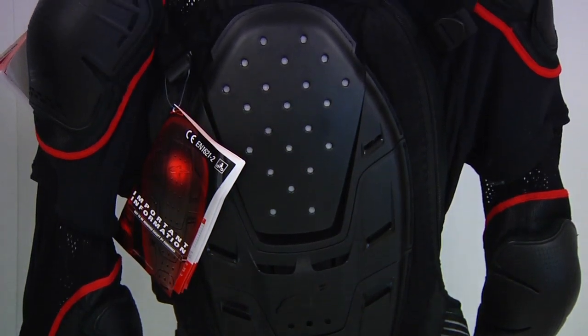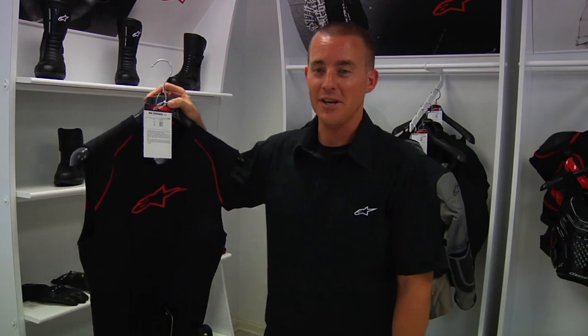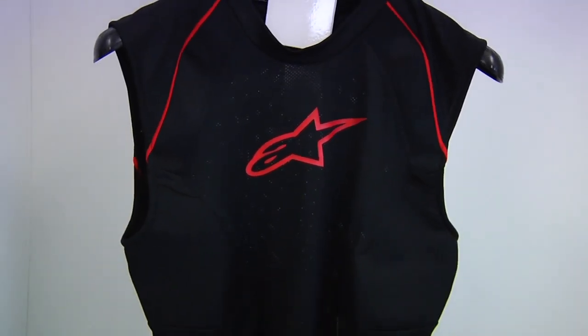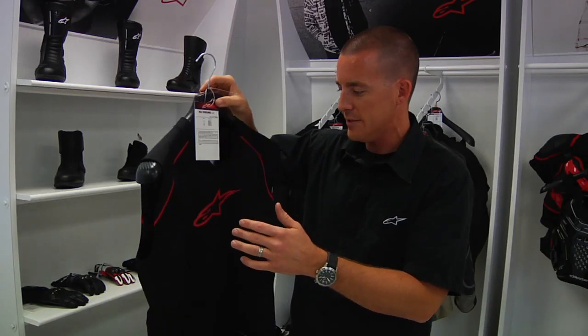This bionic jacket combined with the bionic neck support system provides the rider with complete upper body protection from the waist up and from the shoulders down to the forearms. Another technical innovation is the Alpinestars MX cooling vest — this evaporative cooling technology is built into a very lightweight garment with air perforation on both sides.